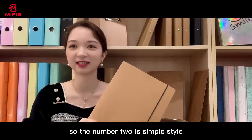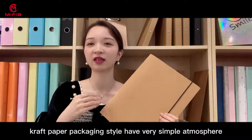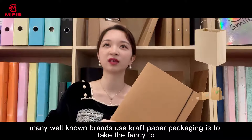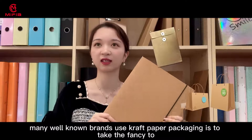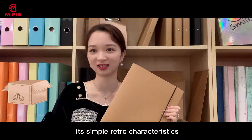Number two is a simple style. Craft paper packaging style has a very simple atmosphere. Many well-known brands use craft paper packaging to take the fancy to a simple, retro characteristic.